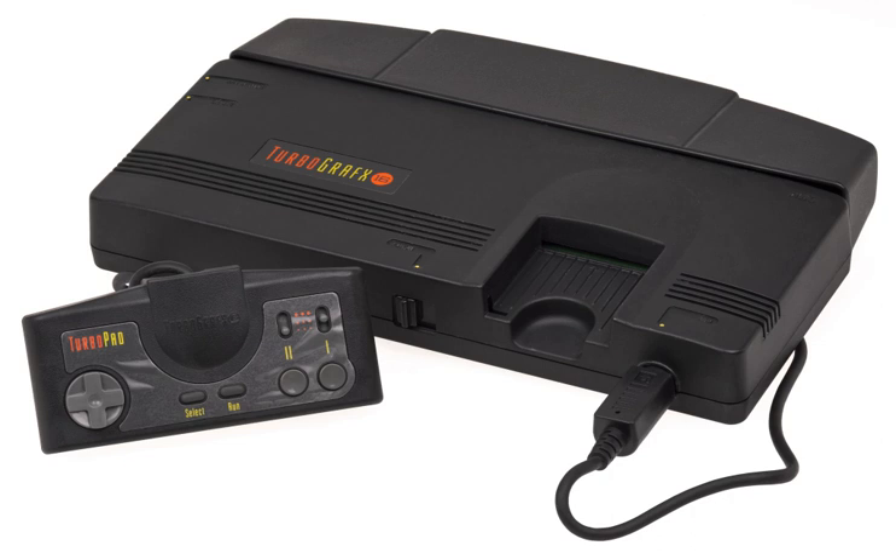The PC Engine SuperGrafx, released on the same day as the CoreGrafx in Japan, is an enhanced variation of the PC Engine hardware with updated specs. This model has a second HU-6270A that combines the output of the two VDCs, four times as much RAM, twice as much video RAM, and a second layer of scrolling. It also uses the revised HU-6280A CPU, but the sound and color palette were not upgraded, making the expensive price tag a big disadvantage. As a result, only five exclusive SuperGrafx games and two hybrid games — Darius Plus and Darius Alpha — were released, and the system was quickly discontinued.